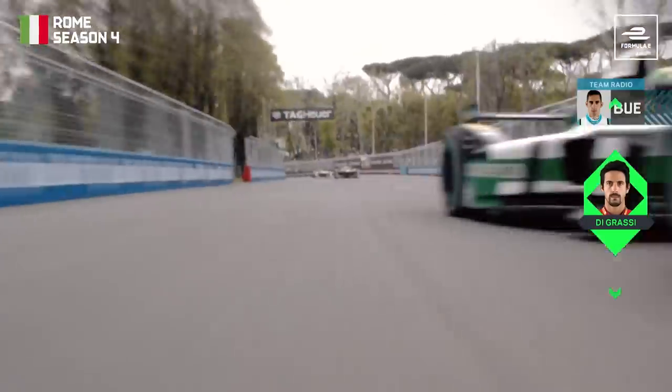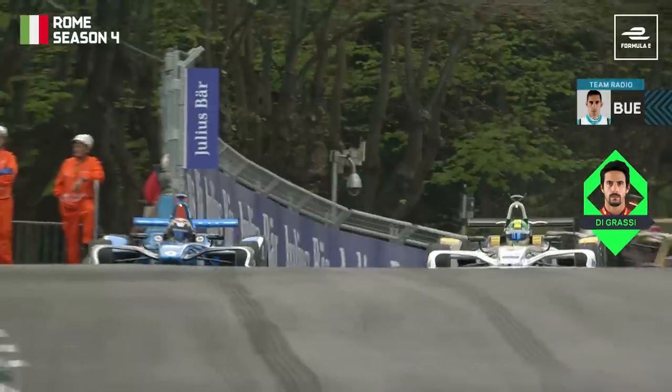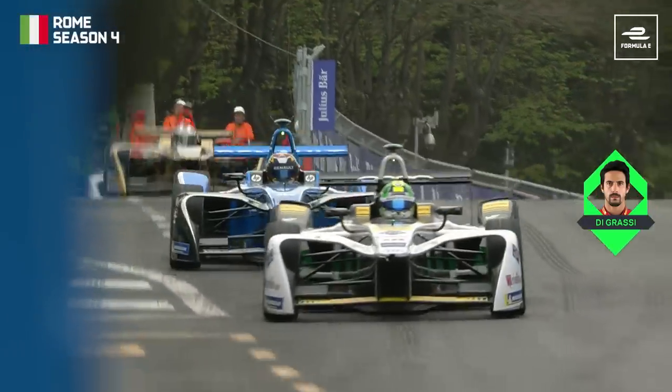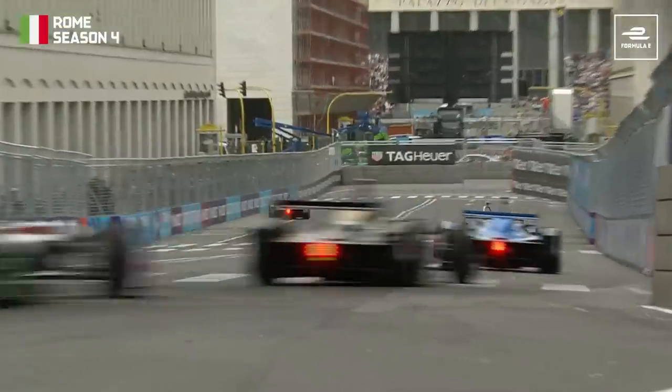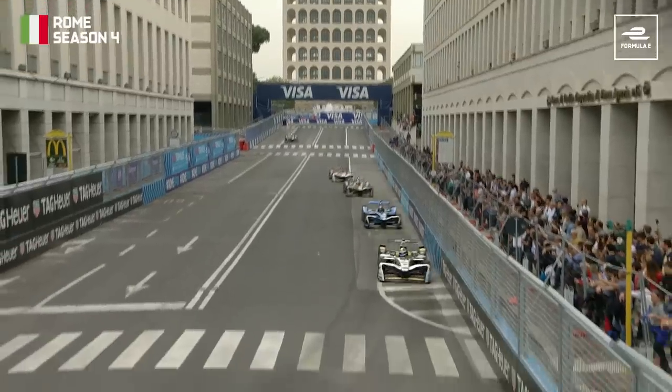He's not happy. And DiGrassi's using his Fan Boost now. Up the inside, coming into Turn 9. Buemi will try and close the door, but there's nothing he can do to stop Lucas DiGrassi moving into third place. DiGrassi up into third spot, Buemi down to fourth, and he's now got the hard-charging Lotterer coming behind him as well.